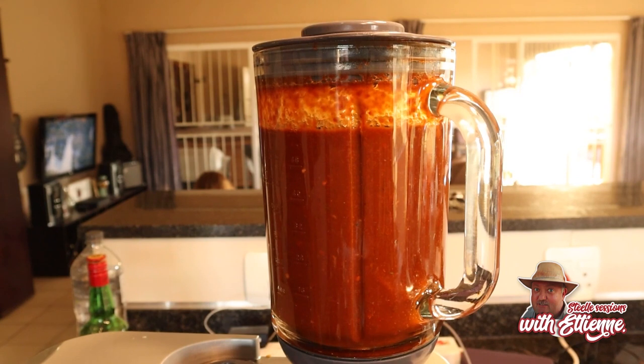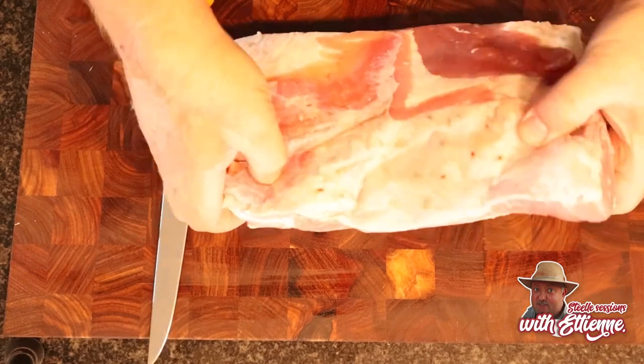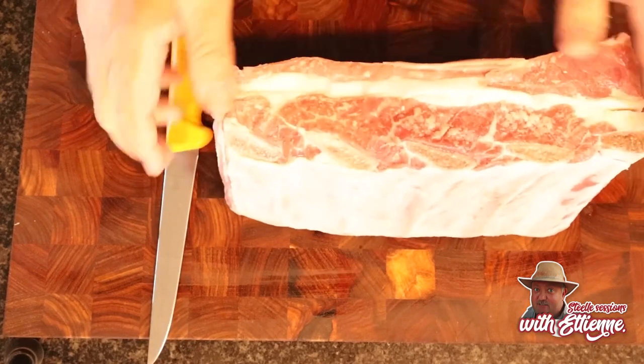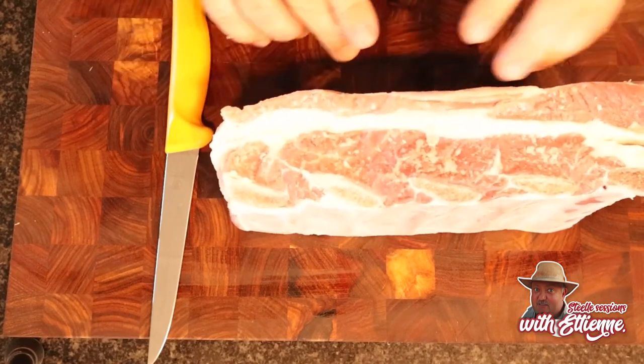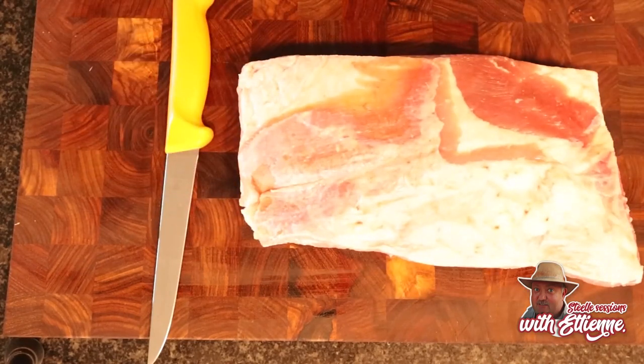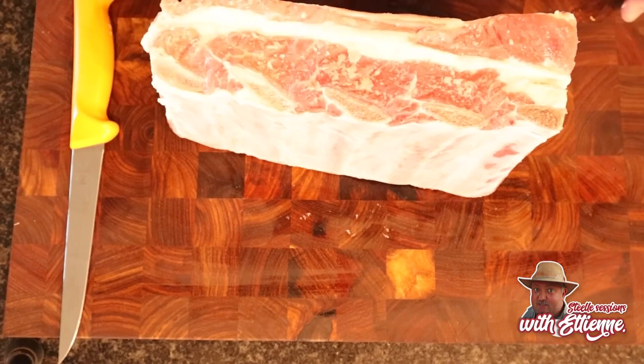And that is done — we have our adobo, which is going to be the marinade for our beef. It smells unbelievable; if you haven't tried this before you've got to try it. Now for the star of our show: the beef short rib. This is some fantastic stuff — it's got great intermuscular fat and collagen, and it's a fantastic cut for slow braising. I've got a five-bone section here from my butcher.